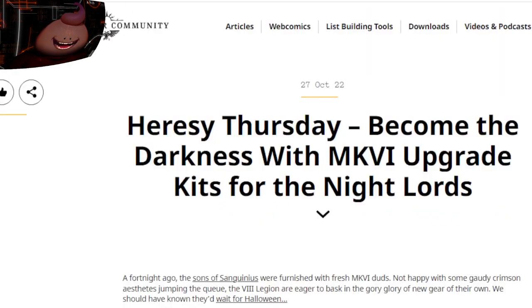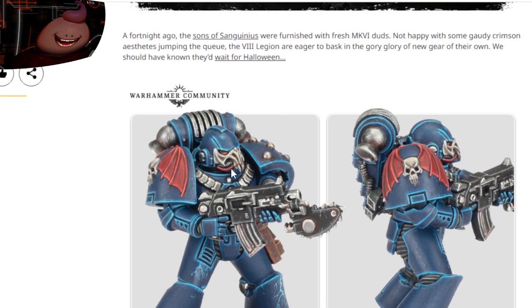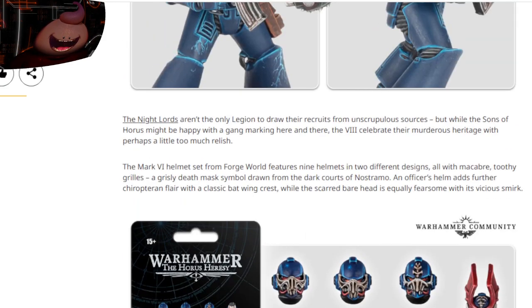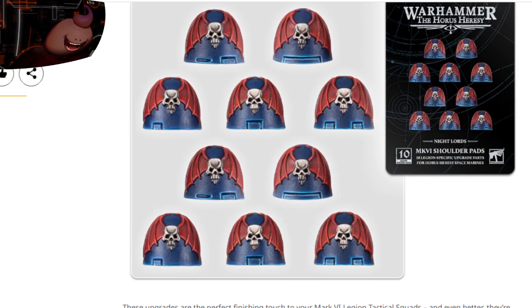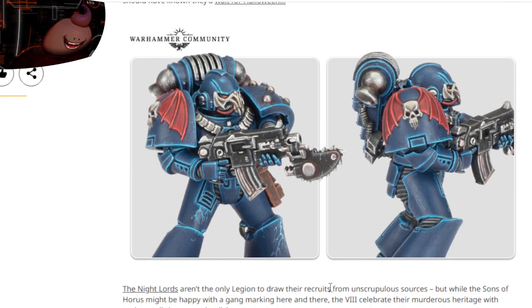These are my boys — Horus Heresy Night Lords upgrade kits. That's some better-looking helmets and shoulder pads, which are sold out right now. We have the old heads and more shoulder pads. These are newer heads — I have the older heads which are a little bit different, because these are still the mark six versions.